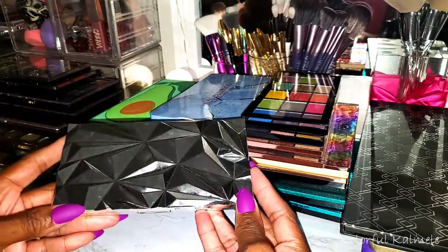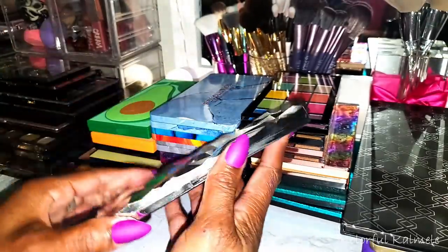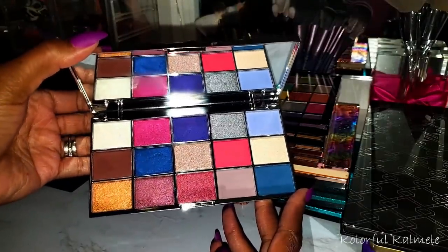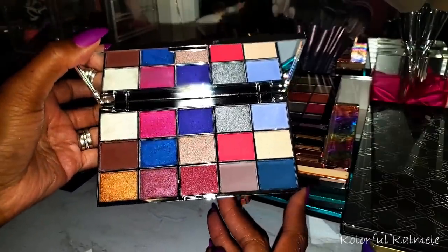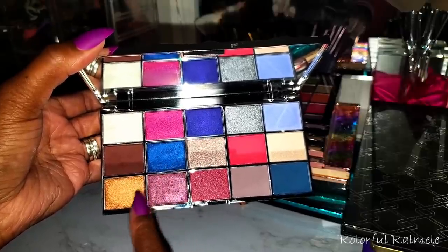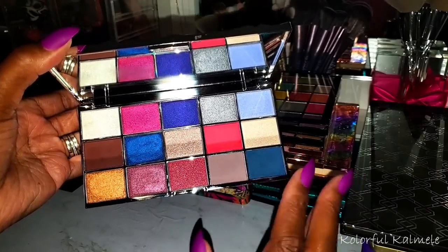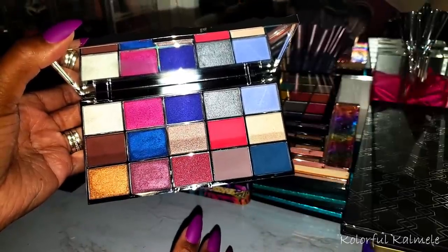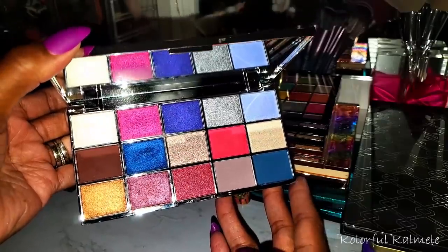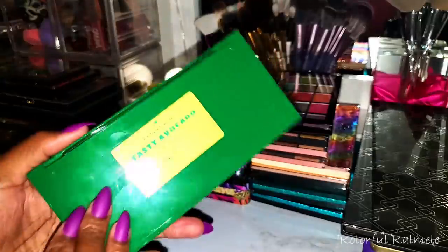Now I can move into my Revolution palettes. This one has very cool packaging — it's called Glass Mirror. The color story is nice too, but when I swatched it, it left a lot to be desired — specifically that blue. As I started swatching the other shimmers they were actually fine, and the mattes were fine as well. So I think with this palette there are going to be some winners and some losers. Next I have the Tasty Avocado — I wanted this palette so bad because I needed that green color story with the blues.